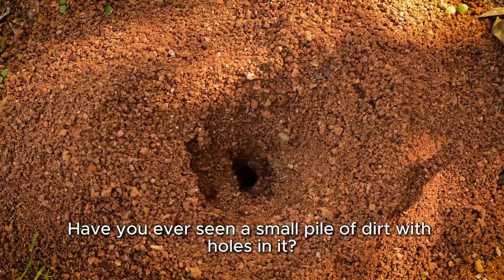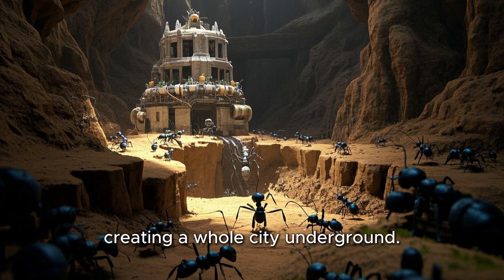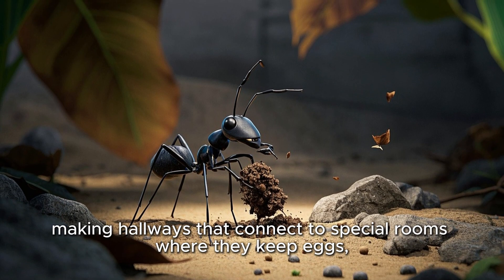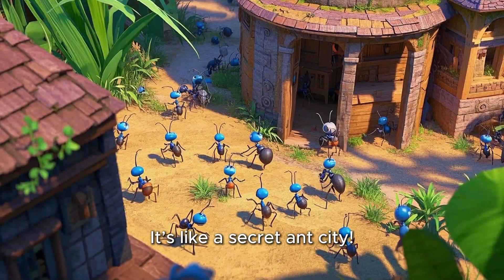Have you ever seen a small pile of dirt with holes in it? That's an ant hill. Ants dig tunnels and rooms under the ground, creating a whole city underground. They use their strong jaws to move dirt and pebbles, making hallways that connect to special rooms where they keep eggs, larvae, and food. It's like a secret ant city.